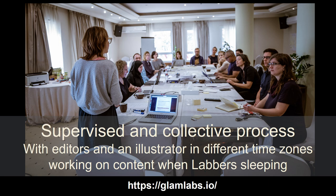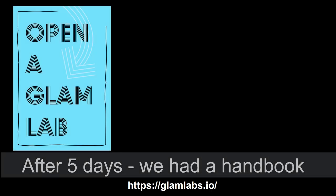The book was written through a collective process. After five days, we had the book — all 164 pages.